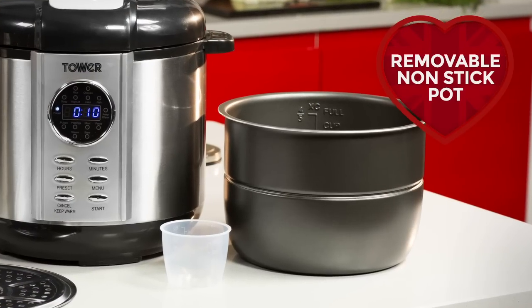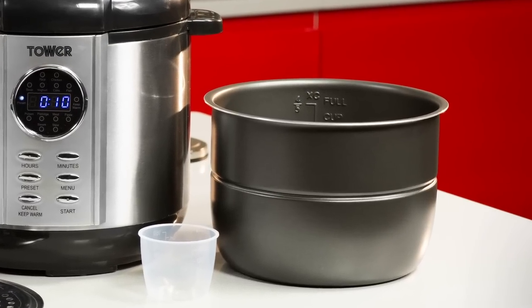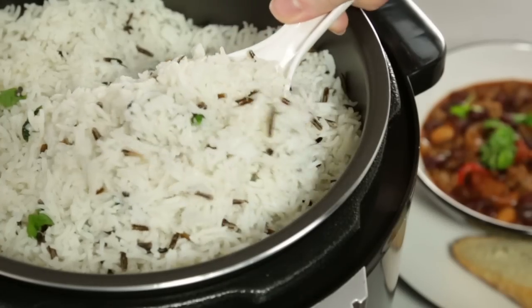The removable non-stick cooking pot means you can spend more time enjoying your creations and less time cleaning.